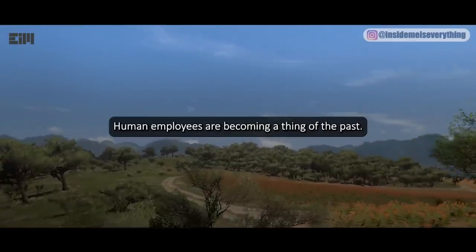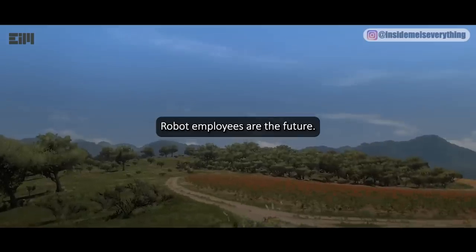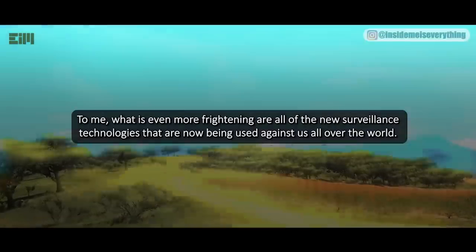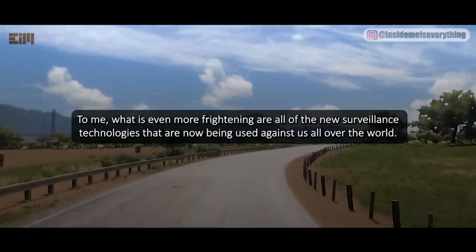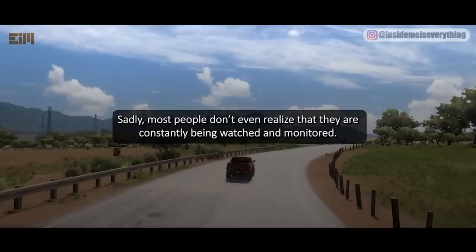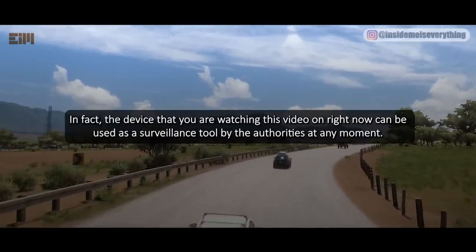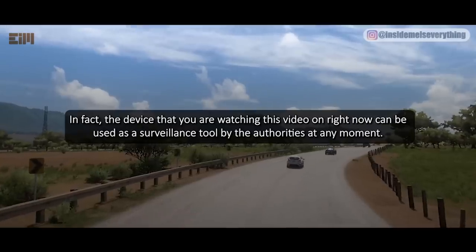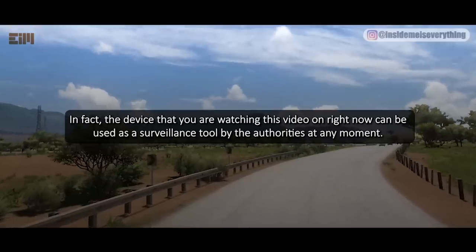Human employees are becoming a thing of the past. Robot employees are the future. What is even more frightening are all of the new surveillance technologies that are now being used against us all over the world. Sadly, most people don't even realize that they are constantly being watched and monitored. In fact, the device that you are watching this video on right now can be used as a surveillance tool by the authorities at any moment.